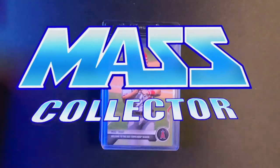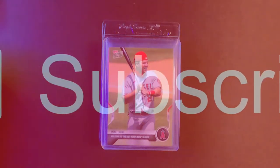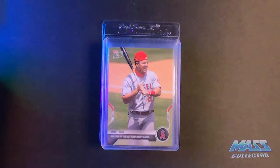Hey, what's good YouTube? Nate with Mass Collector, back with another Mail Week video. Here's a group of stuff that I got this week. I have not calmed down on Christian Wood yet, but we'll just blaze through there. You guys have seen enough of that. Here's some of the other stuff I got.